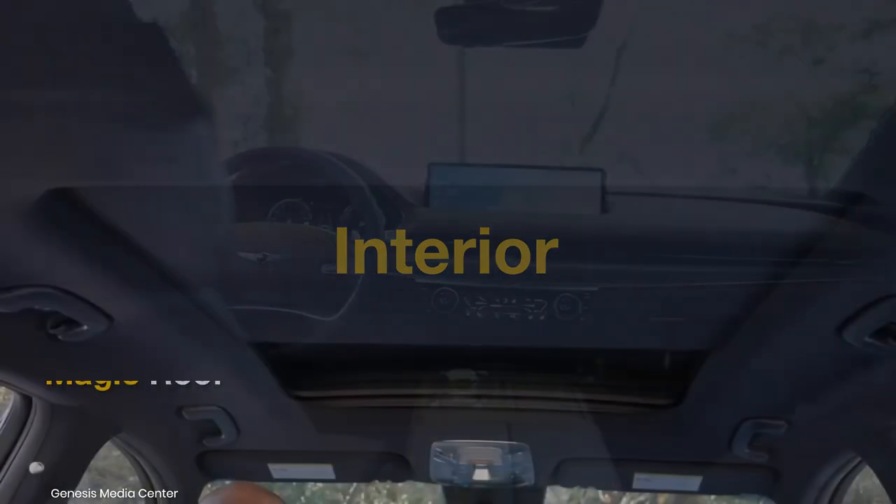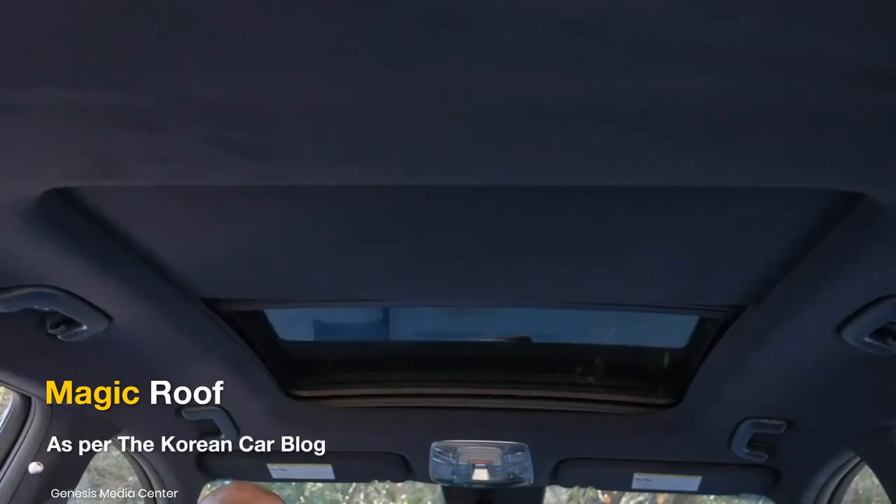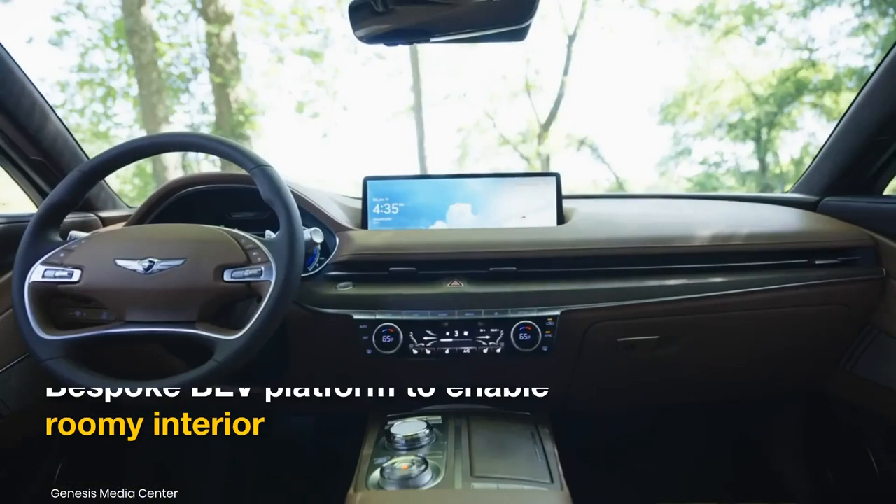According to the Korean Car Blog, the GV90 will feature a magic roof that allows controlling the cabin light, heat, and transparency.